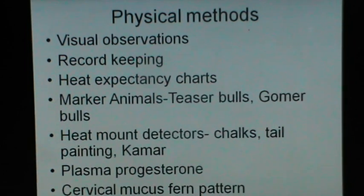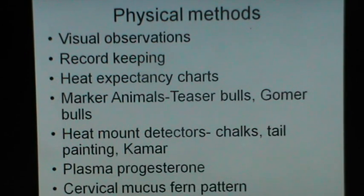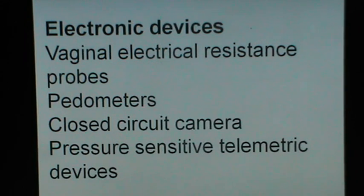There can be a large number of approaches for detecting stress: the physical methods, the visual observations, the record keeping, the heat expectancy charts. When you have a large dairy with a large number of females, you would require marker animals — teaser bulls, steers, or gomer bulls. Heat mount detectors applied on female cows can also be useful, such as chalks, tail painting, and Kamar devices. Detection of plasma progesterone and detection of cervical mucus fern pattern are other approaches. During recent years there has been development of many electronic devices, and no single method of stress detection can have a high efficiency. So we need to combine a large number of approaches, which I will explain one by one. These include vaginal electrical resistance probes, pedometers, closed circuit cameras, and pressure-sensitive telemetric devices.